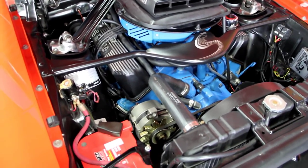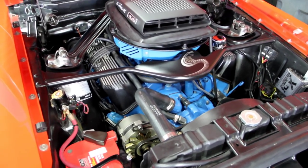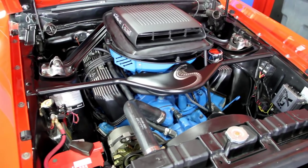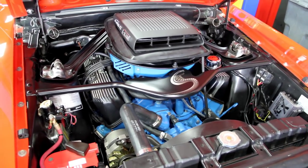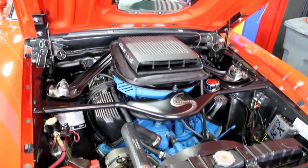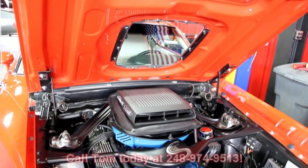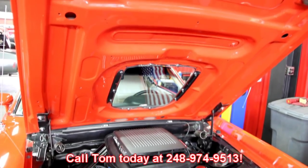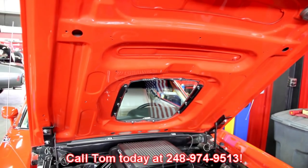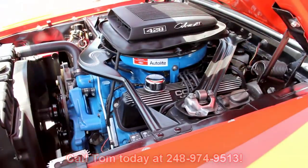The gentleman who built this car was very, very detail oriented. You can tell in the build — it's a beautiful car, it runs awesome. It's an R-code Mustang. It's got a shaker hood. It's not going to last long here guys — a five-speed to boot. So give us a call at 248-974-9513 and let Vanguard Motor Sales put this dream in your driveway.